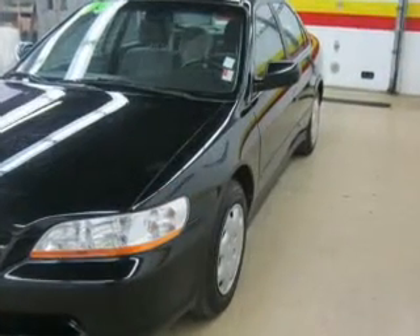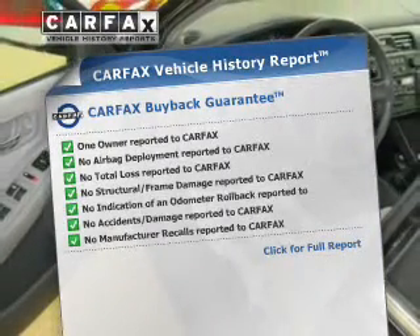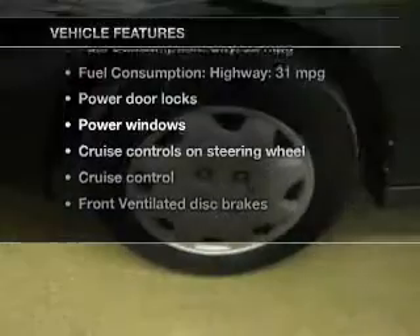Brake safely with the anti-lock braking system. Rest easy knowing this vehicle comes with a Carfax Vehicle History Report from Carfax, the most trusted provider of vehicle information, and with these notable features, you won't want to miss out on the opportunity to own this amazing ride.